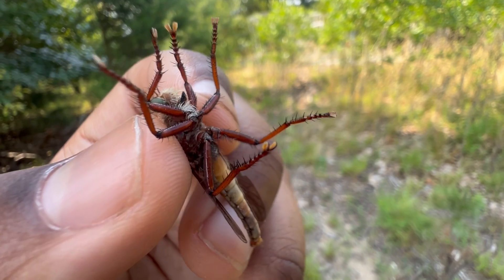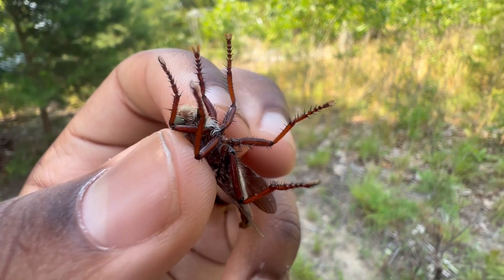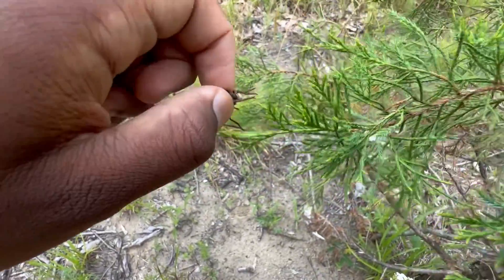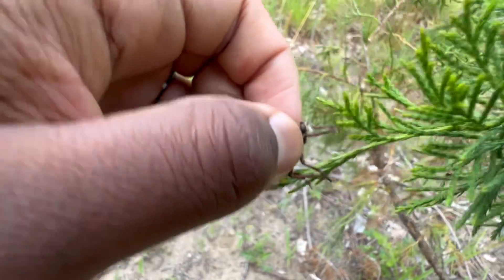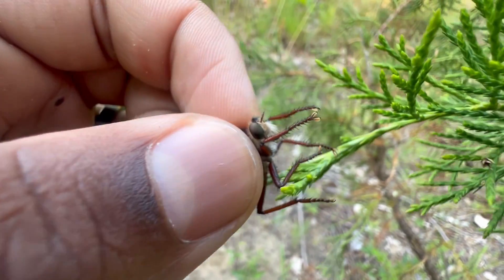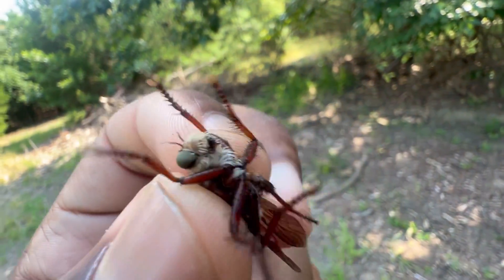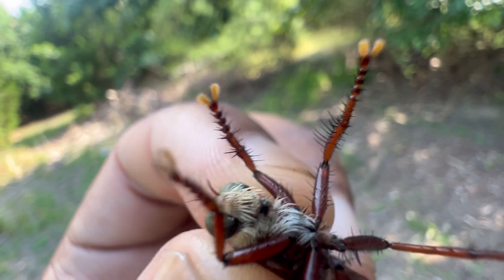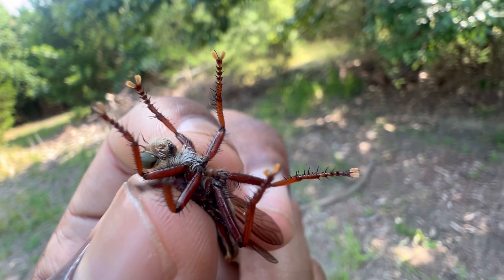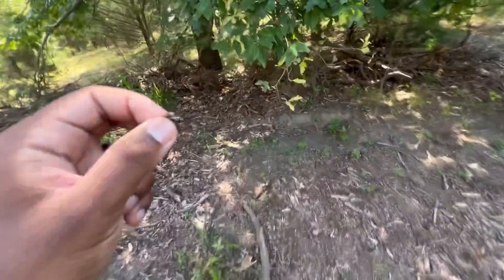Unlike mosquitoes, which feed on blood — the females at least — robber flies are carnivorous and feed on insects and other arthropods. They have incredibly great eyesight. What they do is fly and rest on a perch, keeping a lookout for moving prey. Once they spot something, they fly over to it and scoop it up like a hawk. The hairs on their legs act as a cage, ensnaring the insect, and they fly it back to another perch.